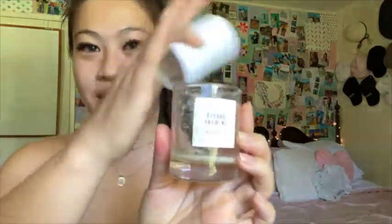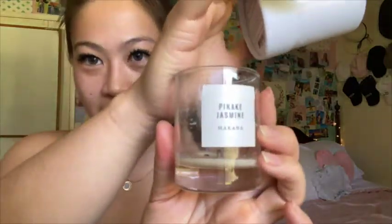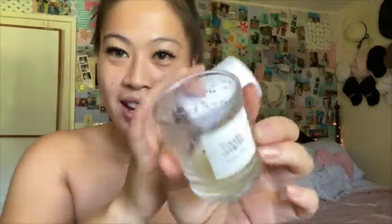This first one is a Pikake Jasmine candle from the brand Makana. I bought this at Whole Foods. This is their three-ounce size. As you can see, it comes in this little cardboard packaging and I've already finished it — it's really pretty labeling. It smells like a jasmine green tea from the boba shop. It smells so good, and that's why I've already finished it.